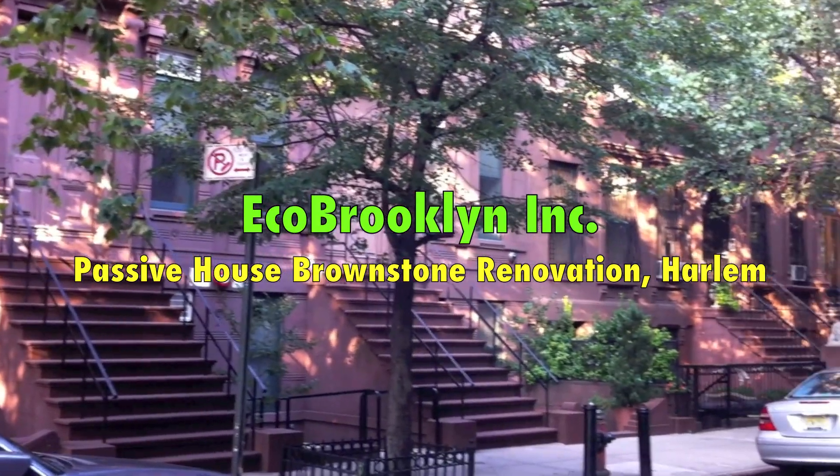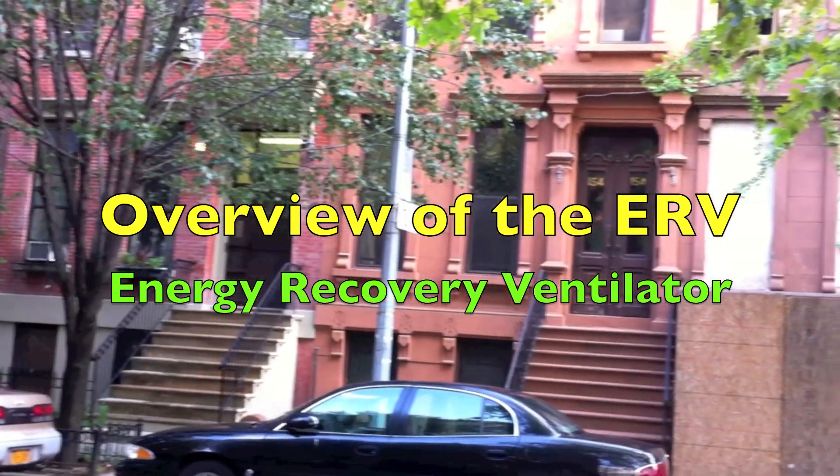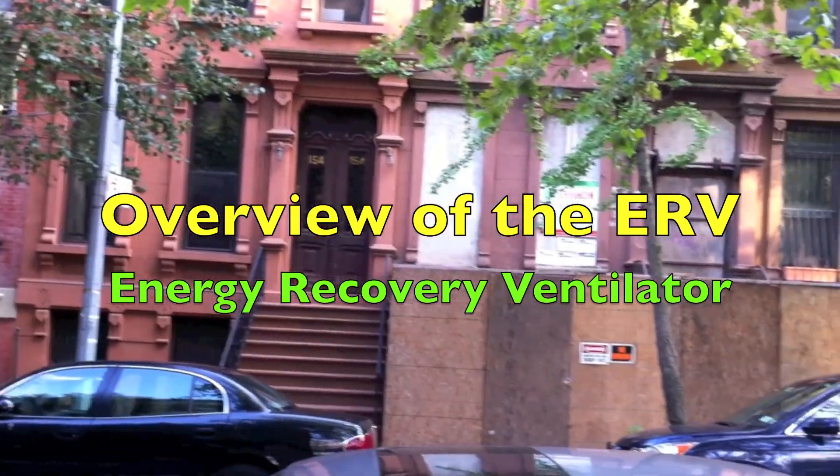Today we're talking to Eagle Brooklyn Director Gennaro Brooks Church about the energy recovery ventilation system being installed in the Passive House site here in Harlem.